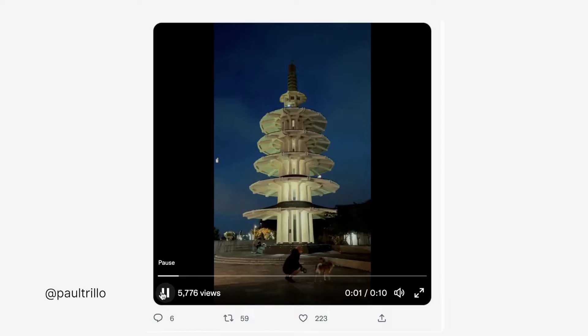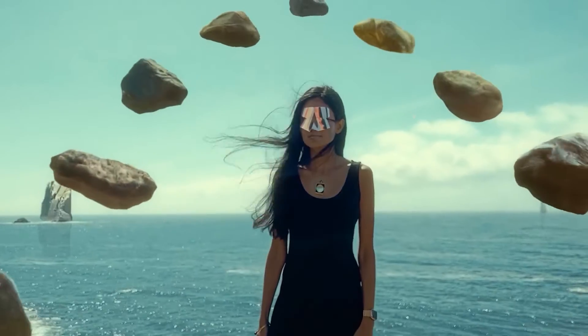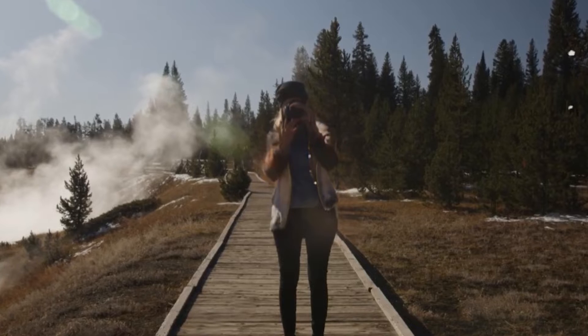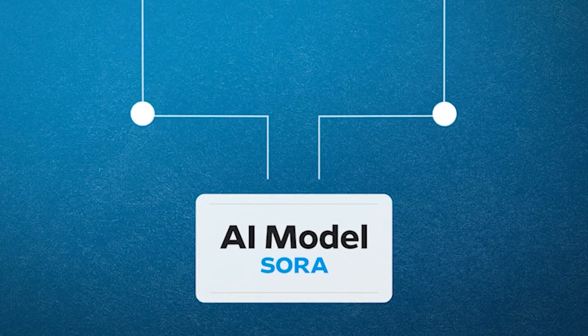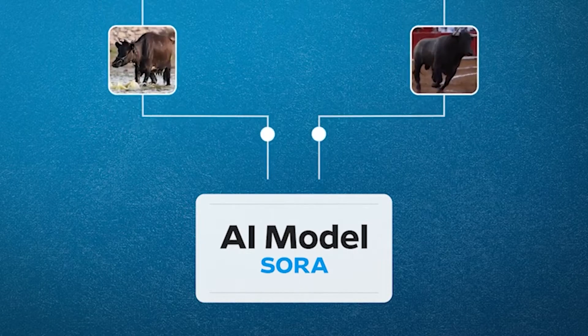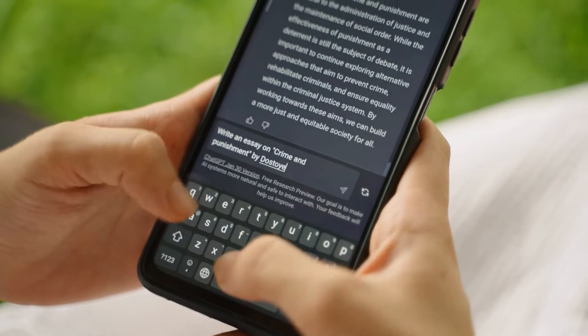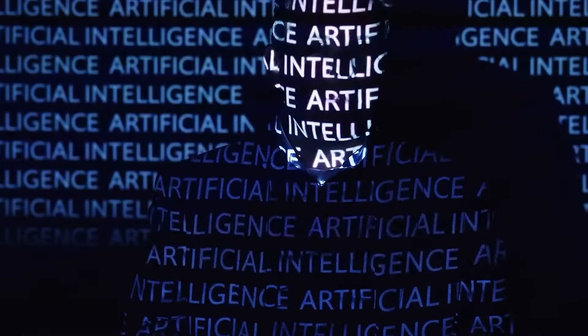All the video generation AI tools today need help maintaining visual consistency and generating believable scenes and characters. Some look like an awful acid trip because they need what OpenAI has. Since they started making waves in the AI sector, OpenAI has gathered vast amounts of data and information. Their wonder kid ChatGPT has served hundreds of millions of users worldwide, and OpenAI has scoured every possible inch of the accessible internet.